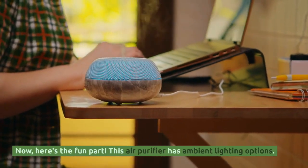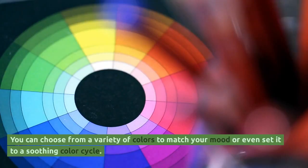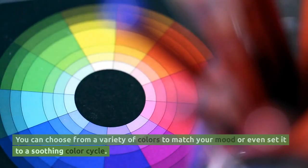Now, here's the fun part. This air purifier has ambient lighting options. You can choose from a variety of colors to match your mood, or even set it to a soothing color cycle.